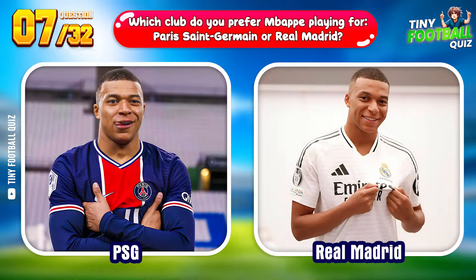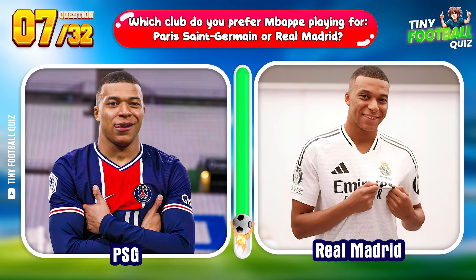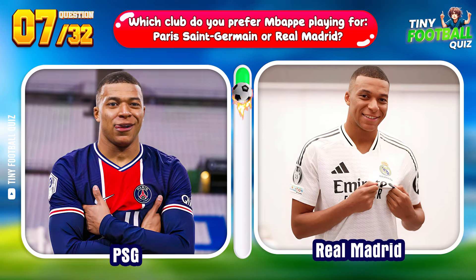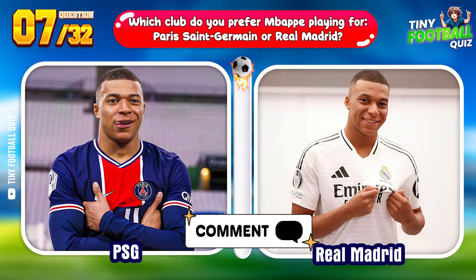Question 7. Which club do you prefer Mbappé playing for — Paris Saint-Germain or Real Madrid? Which club do you like him more at? Please leave your comments.